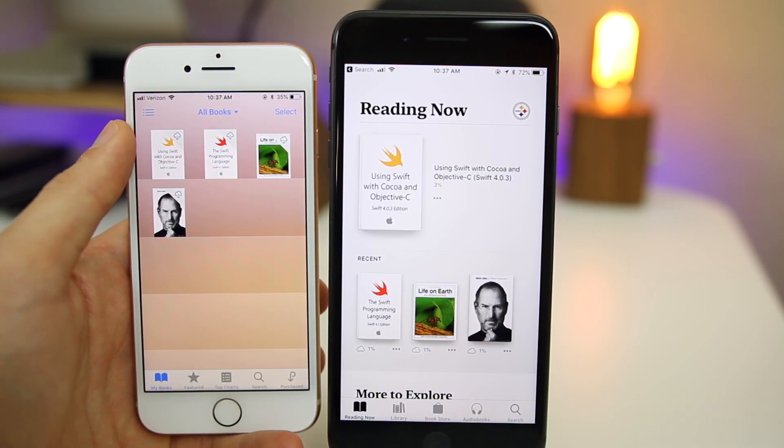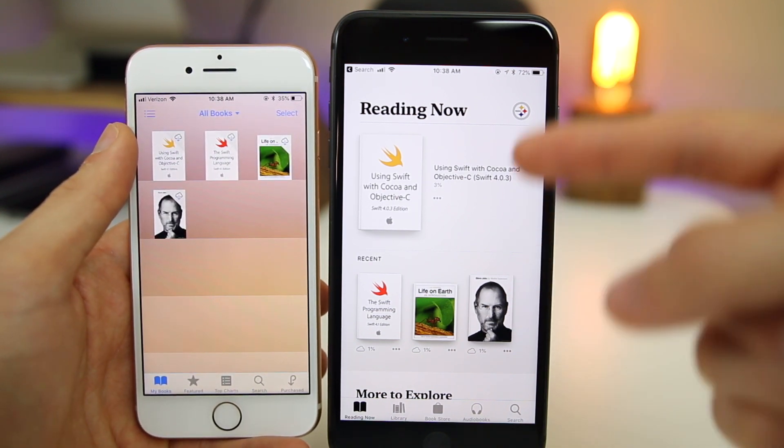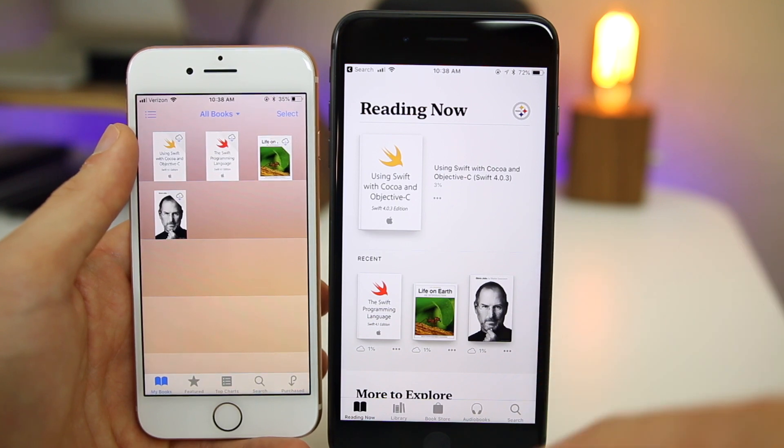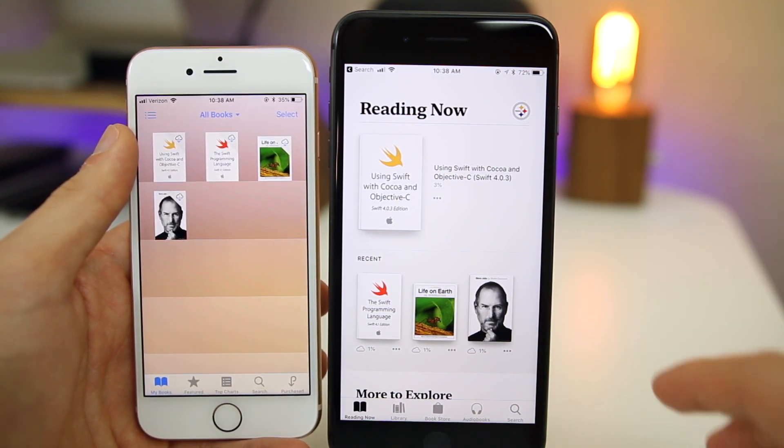The Books application got a complete redesign in iOS 12 and it's now called Apple Books instead of iBooks. You can tell right away the look is so much more modern and clean. There are all new tabs at the bottom, a whole new look — the Bookstore looks better, the Library looks better, everything is different and improved.